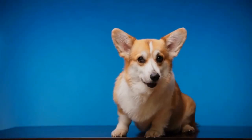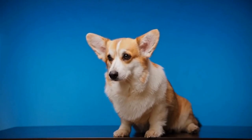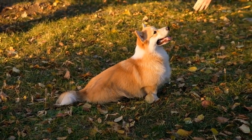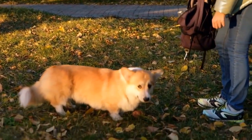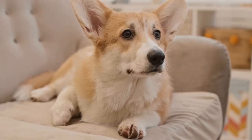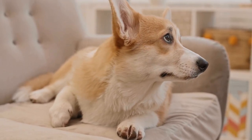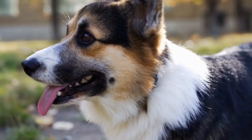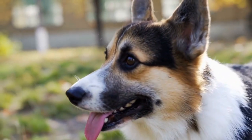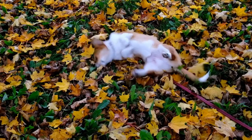Lastly, don't forget to have fun and be patient when photographing Corgis. These dogs have an innate ability to bring joy and laughter to those around them, and capturing their charm through photography is no exception. Take your time, experiment with different techniques, and allow the Corgis to be themselves. The genuine moments you capture will not only showcase their unique charm but will also serve as cherished memories for years to come.